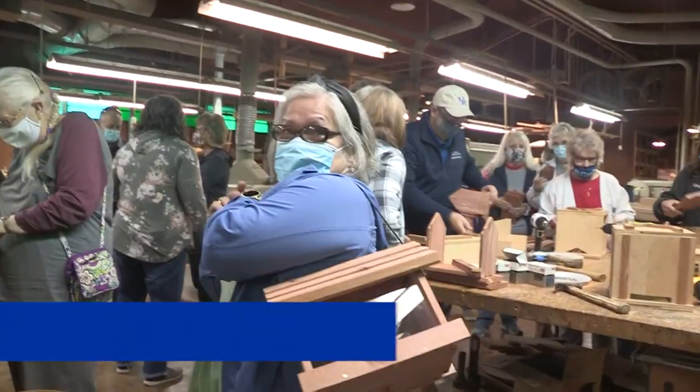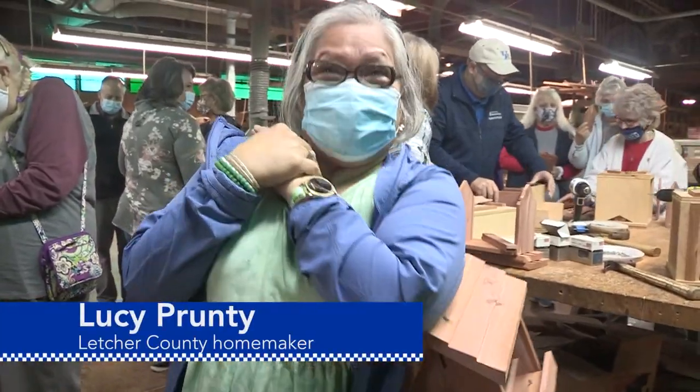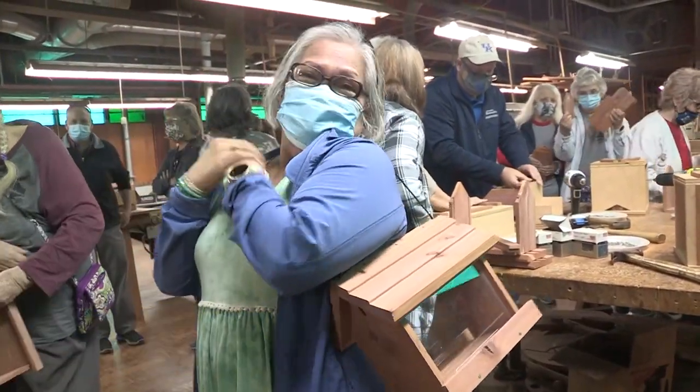What are you going to do with that? I'm going to make like this — a purse. Oh, you're going to make a purse out of it? Yeah. It's not going to be a bird feeder for you? Sometimes.